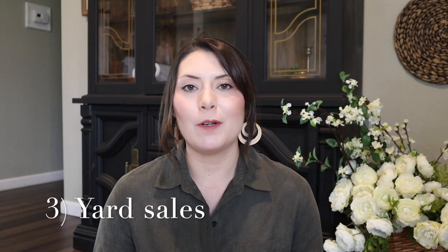Moving on to yard sales. We are kind of in the middle of yard sale season right now. Most yard sales happen in spring, summer, and fall — the seasons with nicer weather. A lot of people are doing spring cleaning, getting rid of things, or people might be moving. Having a yard sale is a great way to do so, and if you're the shopper, you can save a ton of money because you never know what you are going to find.